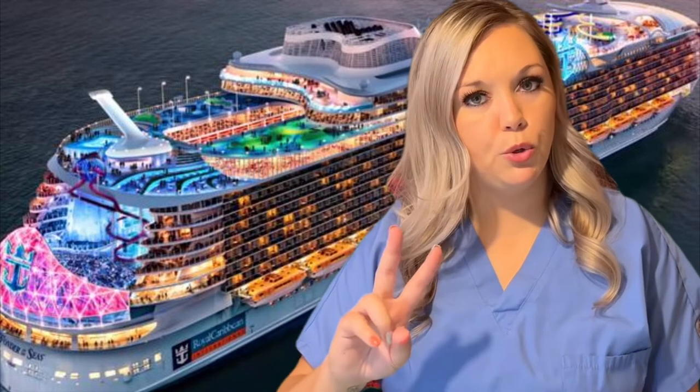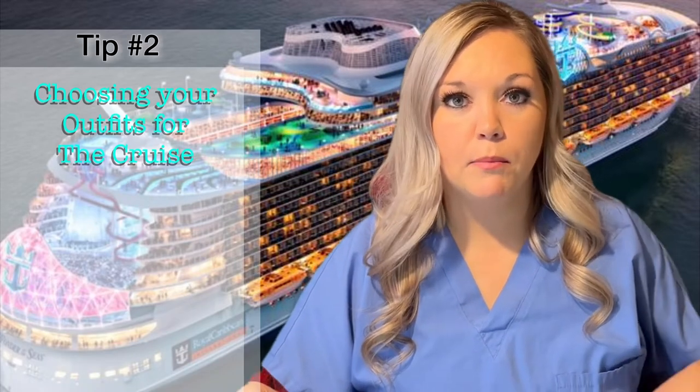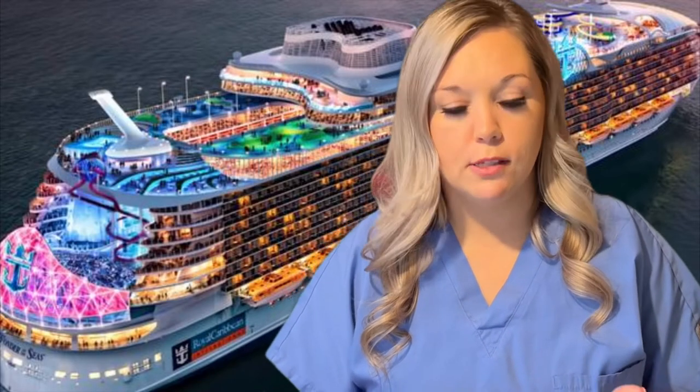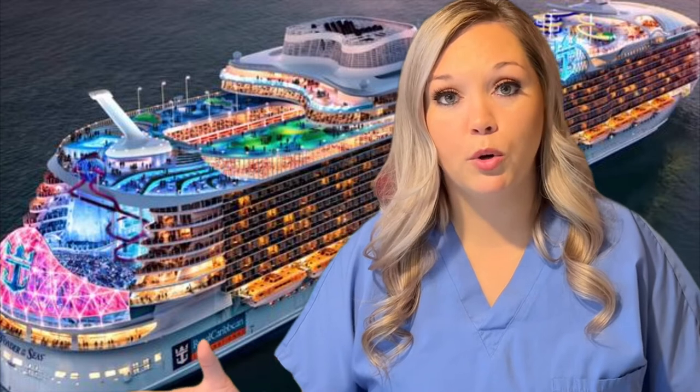Tip number two: you want to choose your outfits ahead of time depending on what you're going to be doing on the cruise. You're going to need outfits for sea days, outfits for port days and any excursions you might do, for your dinners, and for any onboard activities. So think about that ahead of time to make sure that you're packing accordingly.